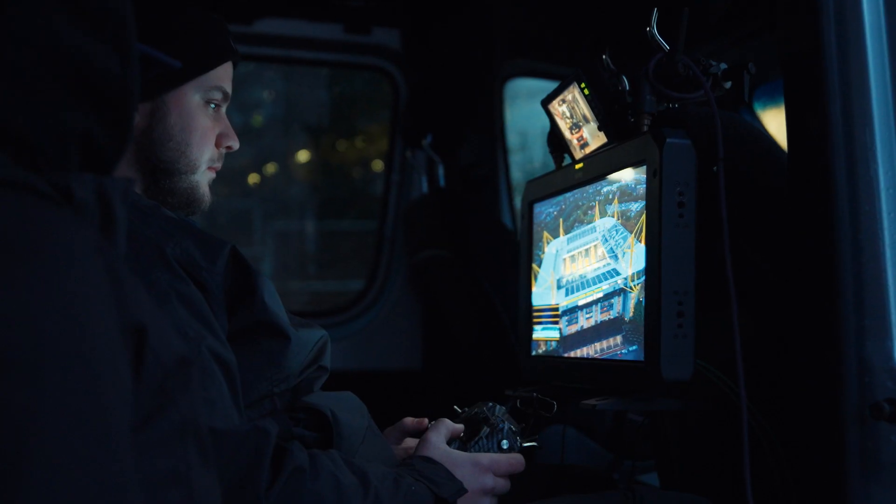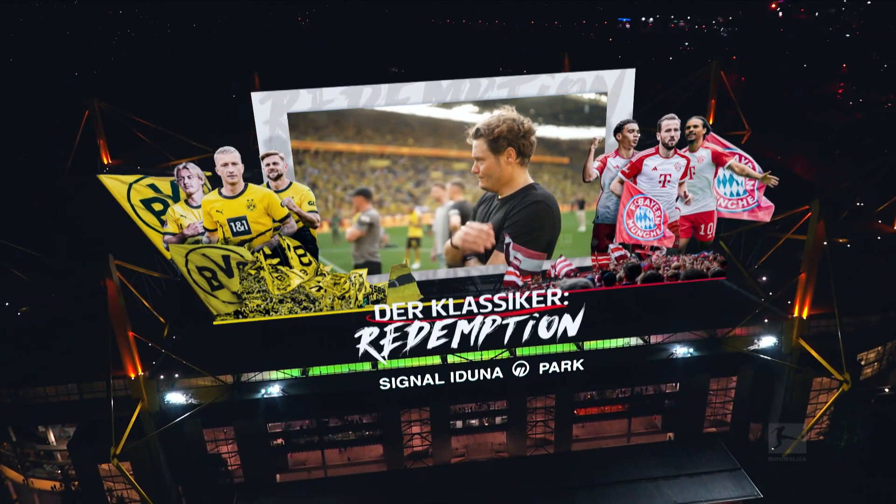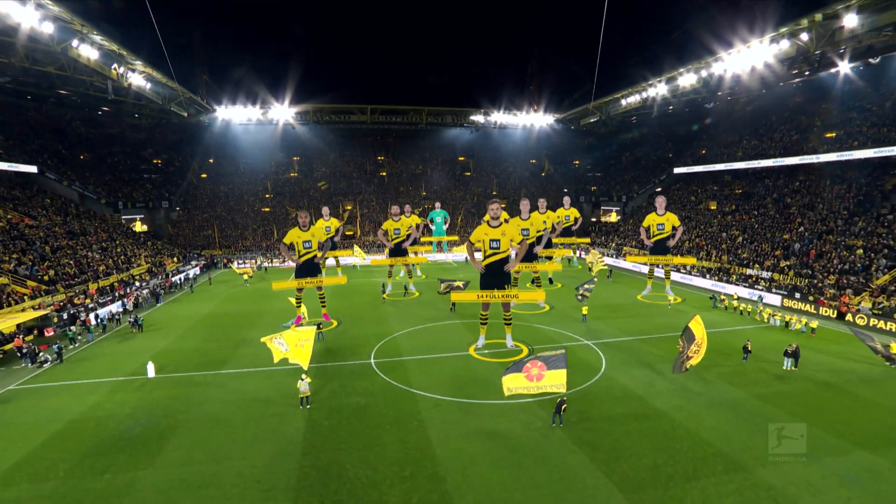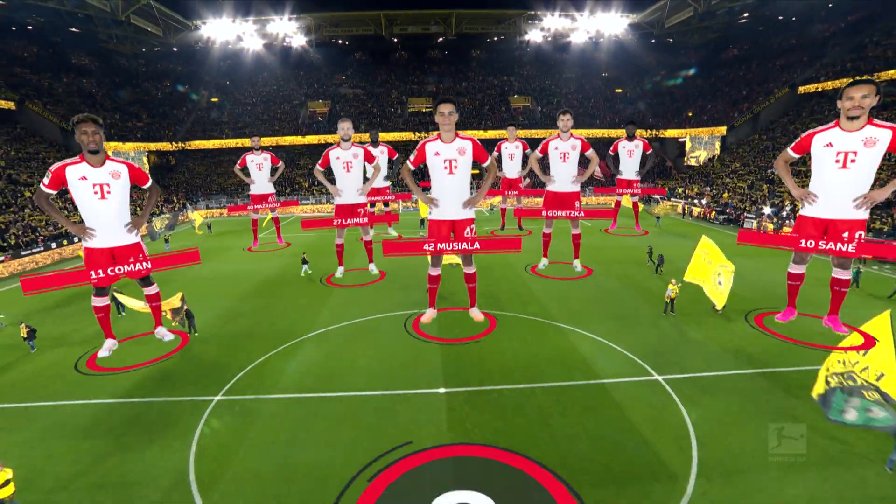Last season Borussia Dortmund and Bayern München went toe-to-toe for the title. The teams' line-ups and tactical formations are presented in a clear and consumable way.